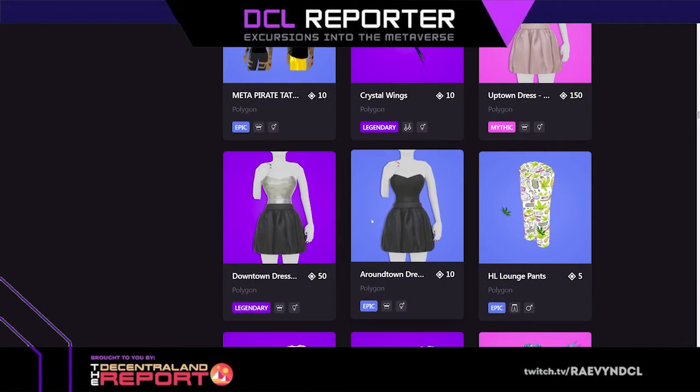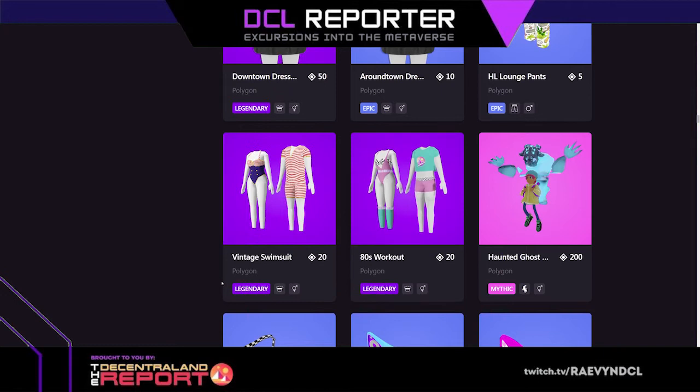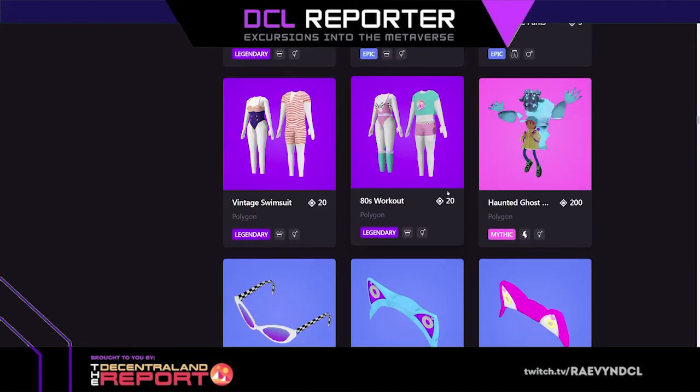These uptown dresses are so beautiful. Comfy lounge pants, HL lounge pants — these are stunning, by Mana Witch. Vintage swimsuit, 80s workout — which one would you want? I want the vintage swimsuit. The light play on the skirts — I wonder if they actually look like that in-world. But this vintage one is more like something I'd wear in real life.